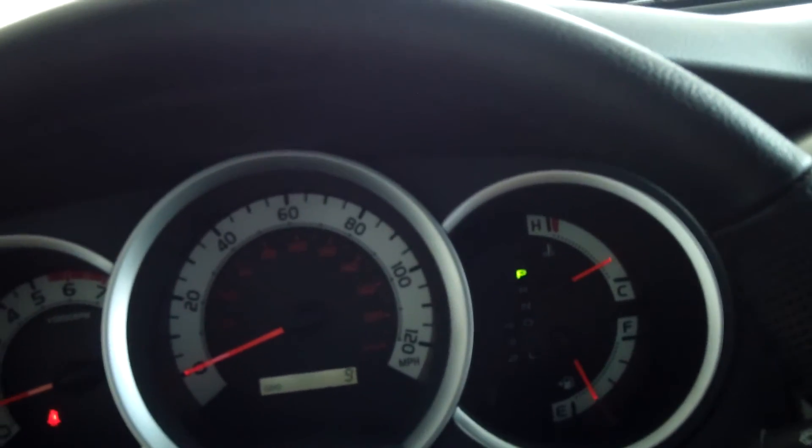This is a Toyota Tacoma Double Cab with the SR5 package and the V6 towing package. Come down to Toyota V8 and give it a test drive at 5103 Harrison Avenue, or view the website at ToyotaV8.com for more details.